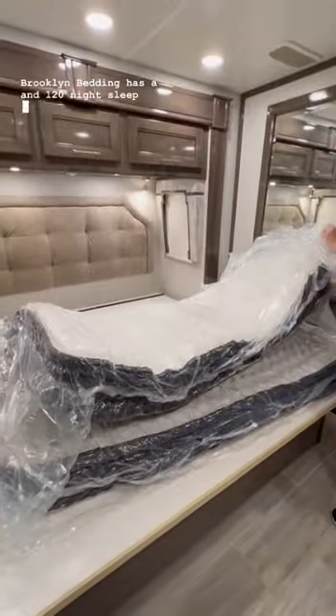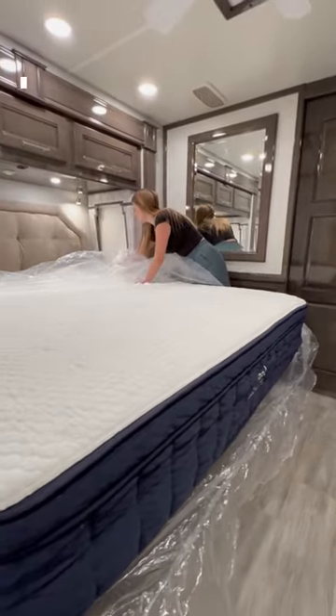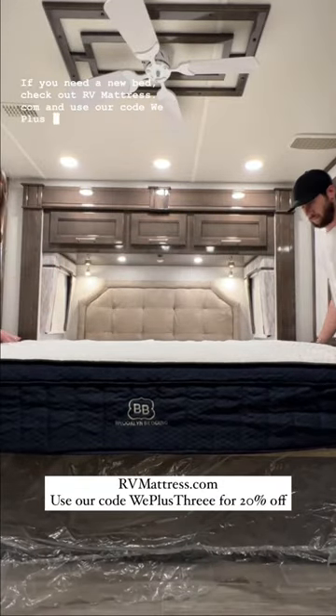Brooklyn Bedding has 120-night sleep trials, so you can try it and see if you love it. If you don't, you'll get a full refund. If you need a new bed, check out RVMattress.com and use our code WEPLUS3 for 20% off.